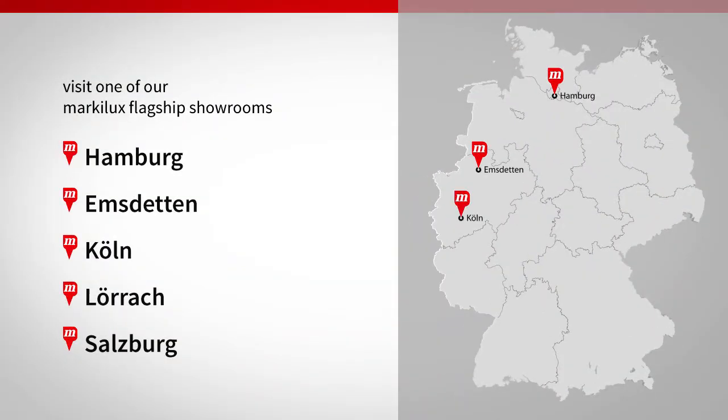We see it as our job to fulfill any requirement you may have. If we have piqued your sense of curiosity as to how the system would look on your patio, then do visit one of our flagship showrooms or that of a specialist Markilux dealer near you.